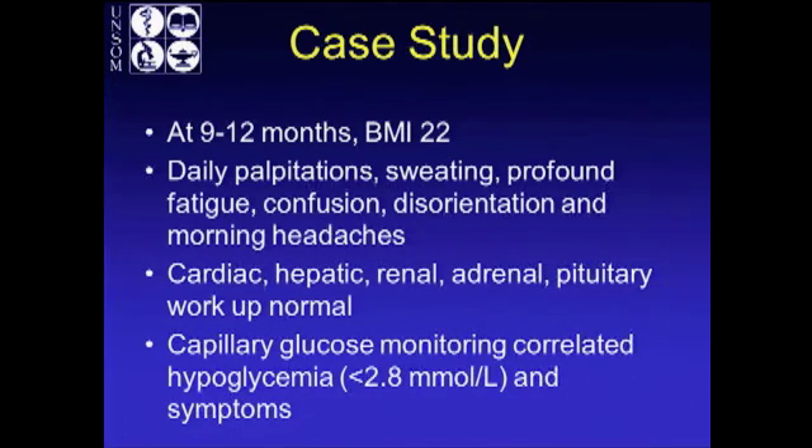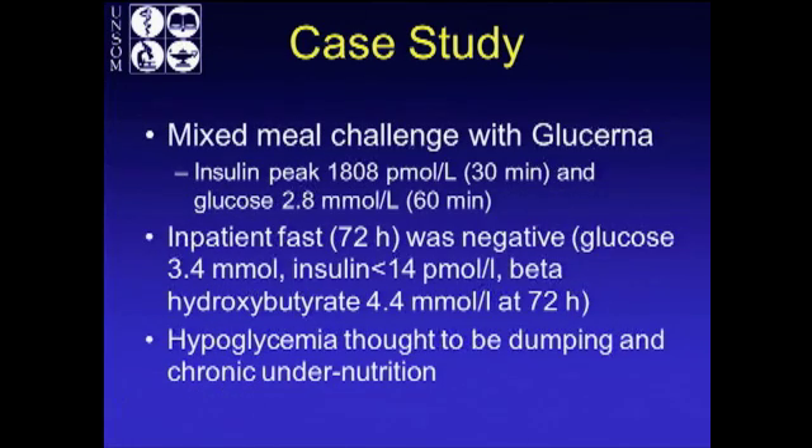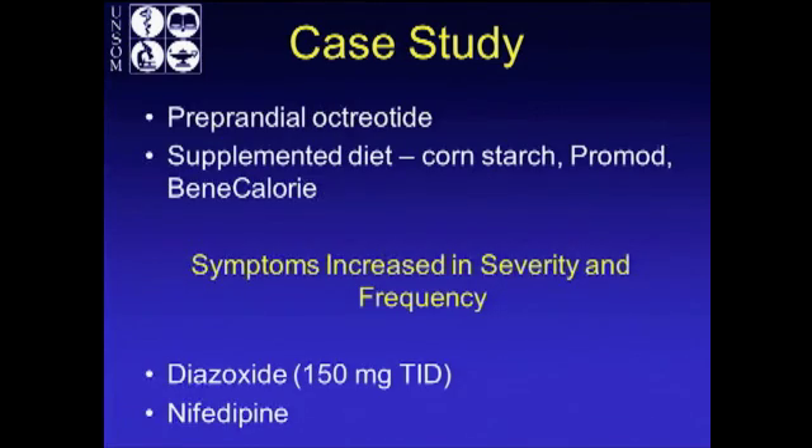His glucose was between 40 and 50 milligrams per deciliter. He was given a mixed meal challenge with Glucerna — his insulin was up and his glucose was down. He underwent a monitored inpatient fast for 72 hours, which was negative, suggesting he does not have an insulinoma. So he was getting isolated postprandial hypoglycemia. The hypoglycemia was thought to be from dumping — remember, this entity is one of late dumping and chronic undernutrition.